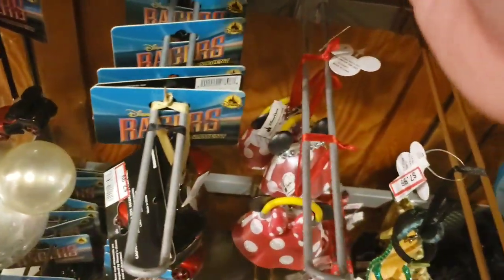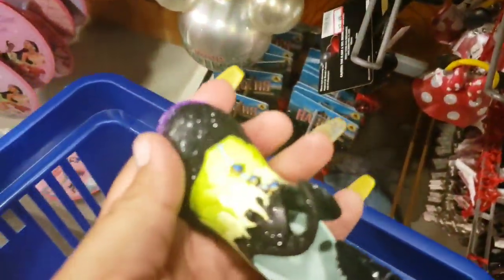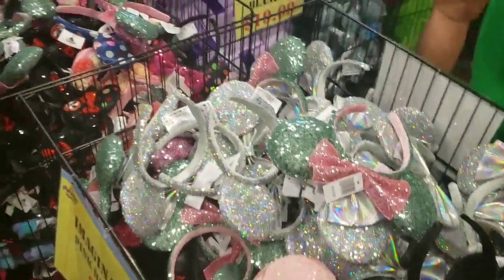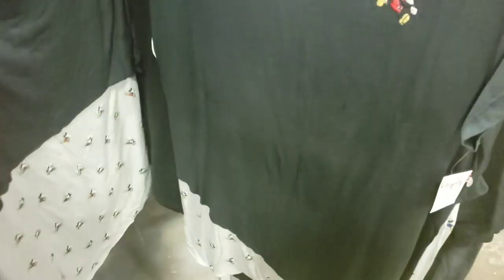I'm not seeing a tag on them, I'm gonna have to ask. It's so exciting! Lots of ears, guys — lots and lots of ears. So cool to see this many ears out and about. $4.99.